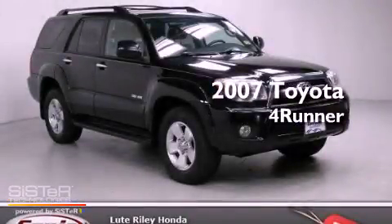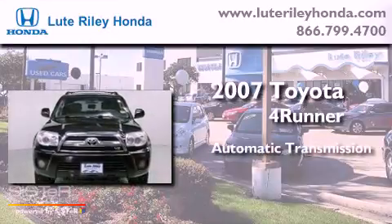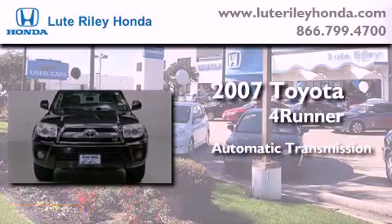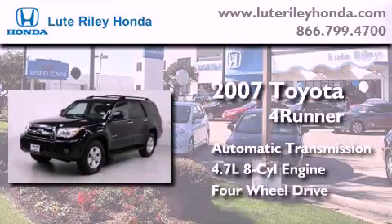This is a 2007 Toyota 4Runner. This SUV has an automatic transmission, a 4.7-liter V8, and the added safety and control of four-wheel drive.